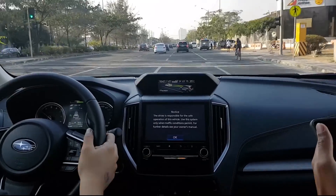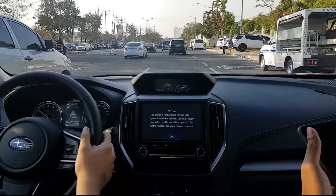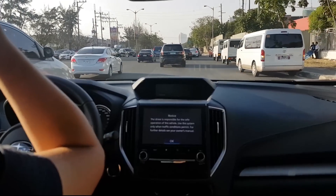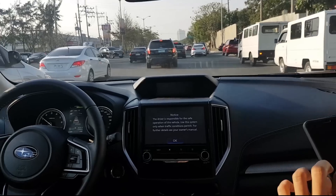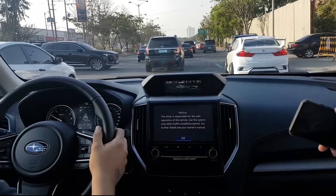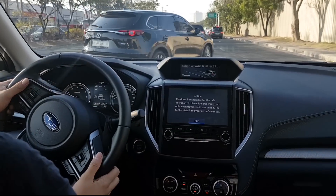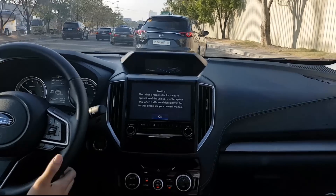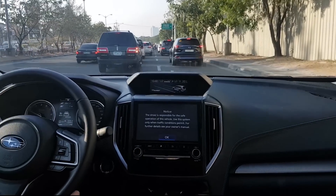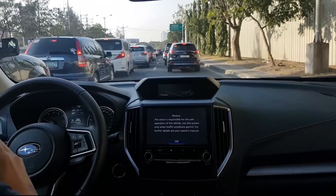Both the RAV4 and CR-V are way under-equipped compared to the Forester. The IS sells for 1.79 million, but if you don't need the sunroof, I think the IL at 1.69 million is right at the sweet spot. For a gasoline-powered SUV like this, fuel efficiency is a very important consideration. The Forester does about 13 KPL mixed according to official estimates, but in Manila traffic it will most likely do a lot less, with some reviewers saying it does around 6.25 KPL in traffic.